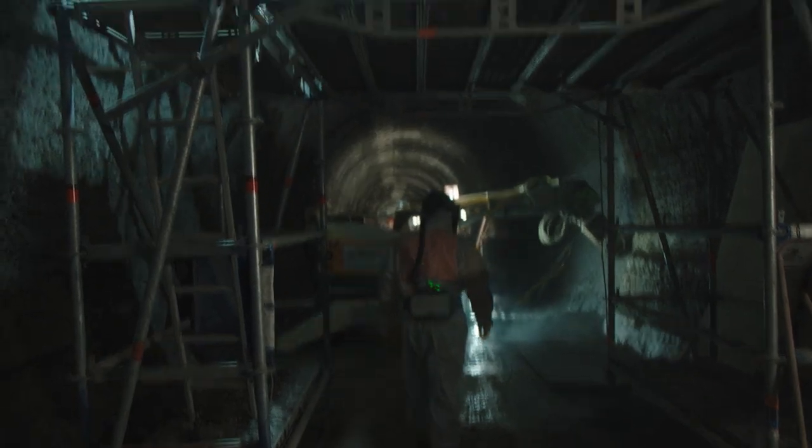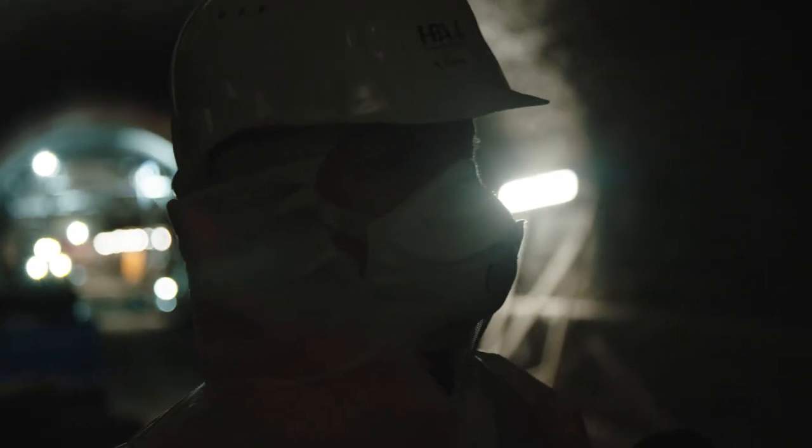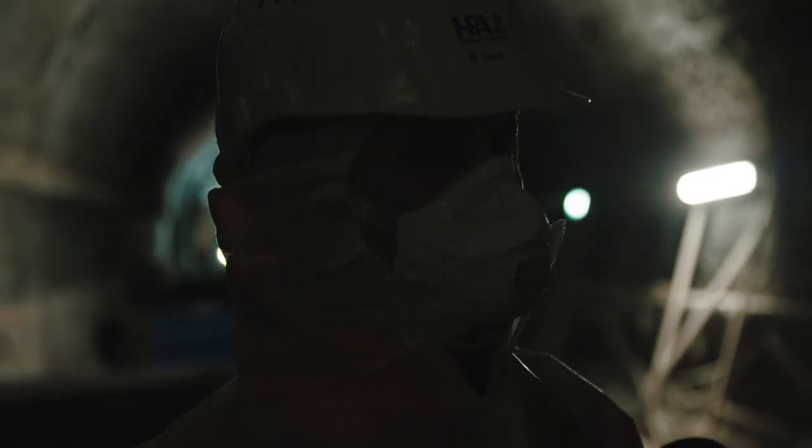It remains a special project, and our team spirit is special too, because we see it as a symbol of Hamburg. It makes me proud to work here.